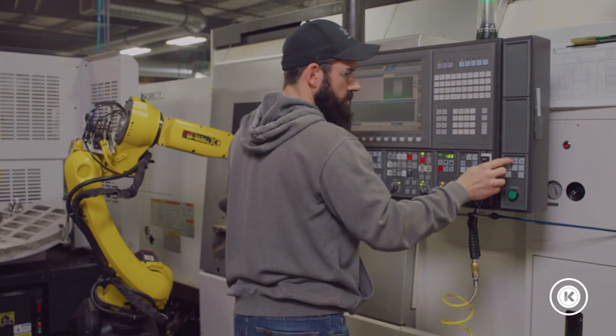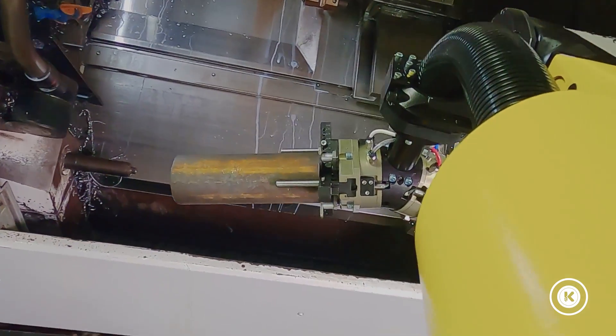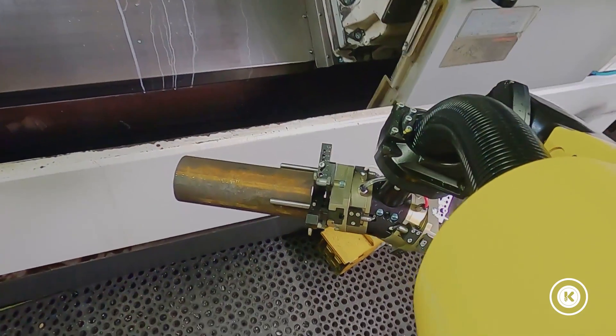Second concern was maintenance. What happens if it breaks? How are we going to fix it? What are we going to do to get out of trouble? We don't have any maintenance guys or any familiarity with this robot.